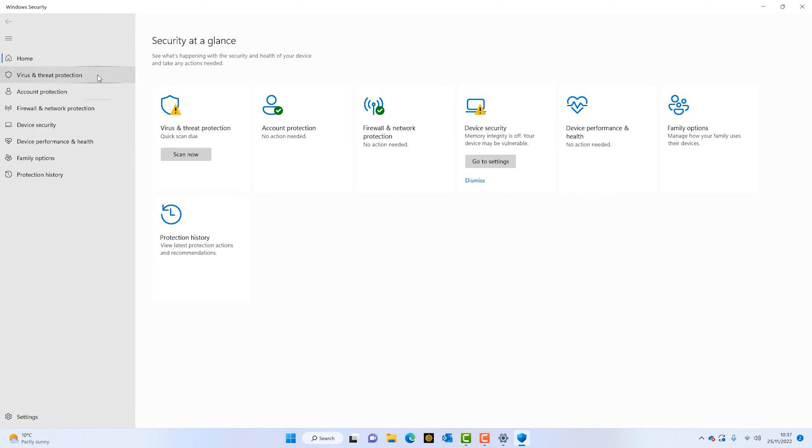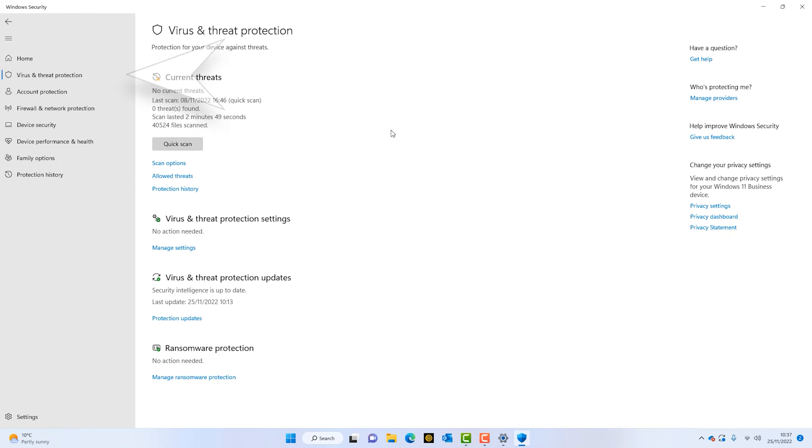This is Windows Security — it's got all these different protection modules. We want the top one, which is Virus and Threat Protection. This is the Windows Defender antivirus. You'll see at the bottom it says Ransomware Protection, and you can see here it says Manage Ransomware Protection.